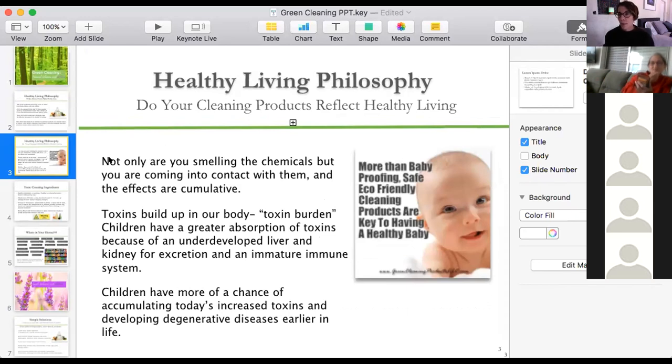This is really important for babies, animals, and the elderly in our home who are much more sensitive to chemical exposure. One of the ways you expose yourself to toxins in grooming or cleaning products is by smelling them — and that's the same way you expose yourself to essential oils and their therapeutic benefits. Smelling toxins becomes cumulative in your body.